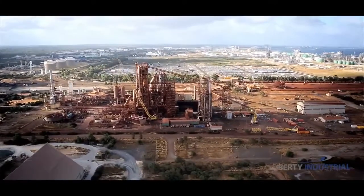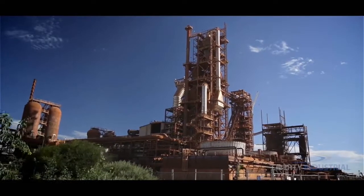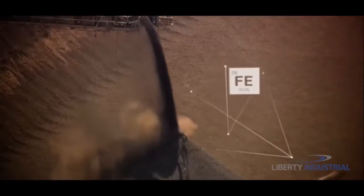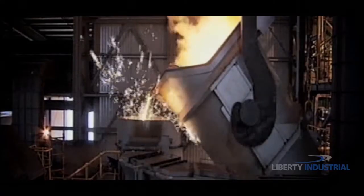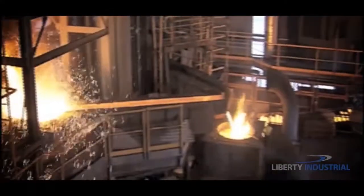Here stands Rio Tinto's HiSmelt plant. HiSmelt, or high-intensity smelting, is a technology that uses iron ore fines and non-coking coal to produce quality pig iron in a way that is more cost-efficient and environmentally friendly than traditional methods.